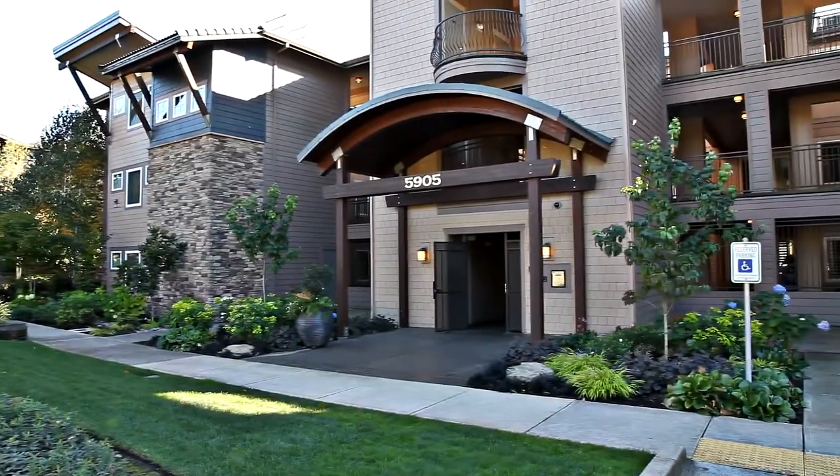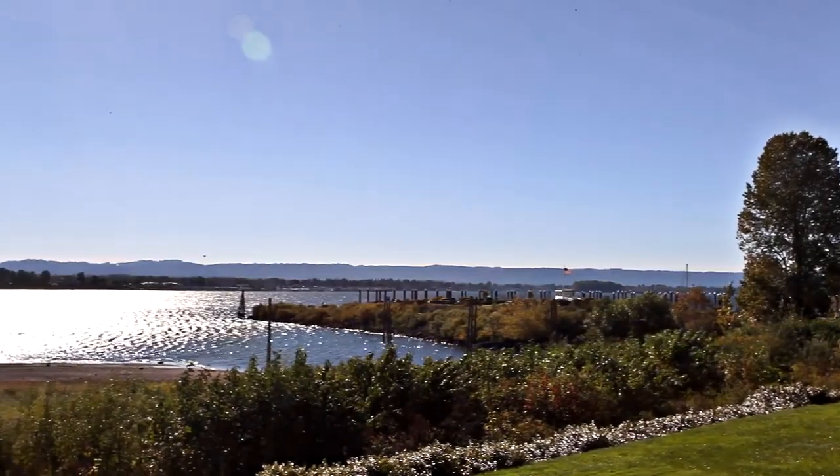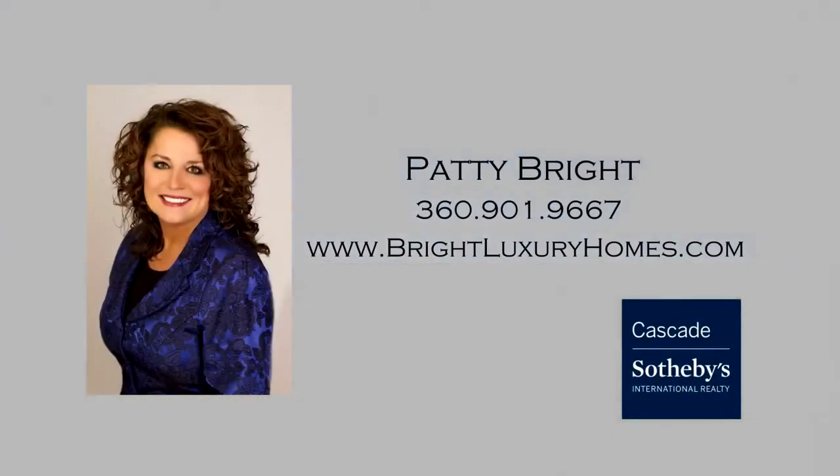Luxury living with a resort-like lifestyle — it's all here waiting for you to call home. This is just a preview; there's so much more for you to see. For more information, please contact Patty Bright with Cascade Sotheby's International Realty at 360-901-9667.